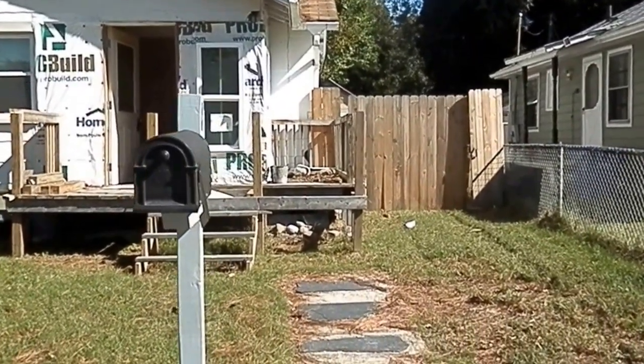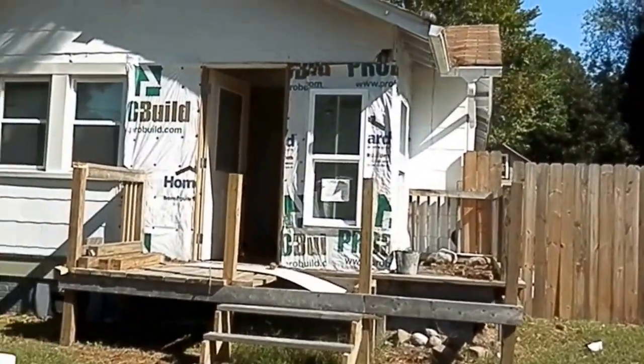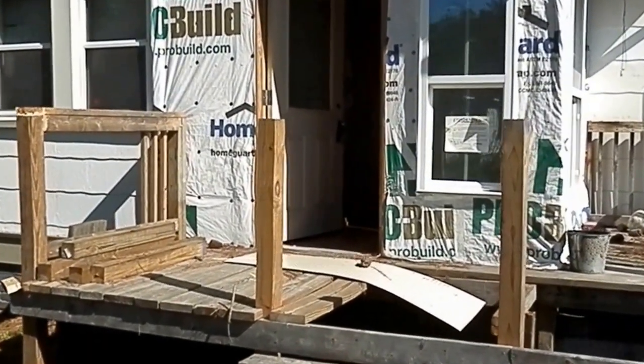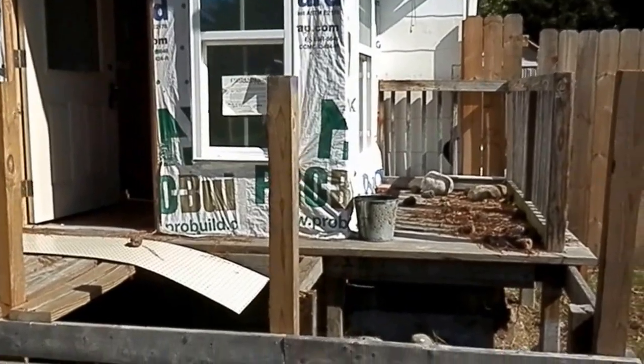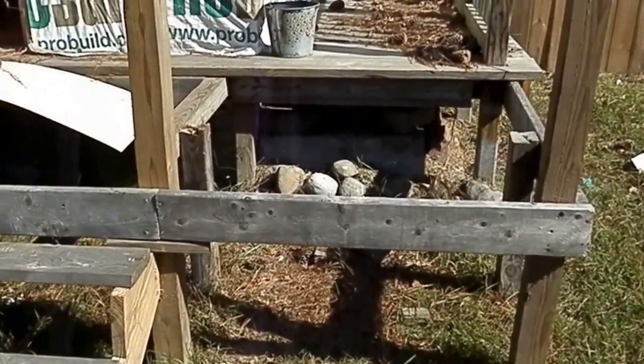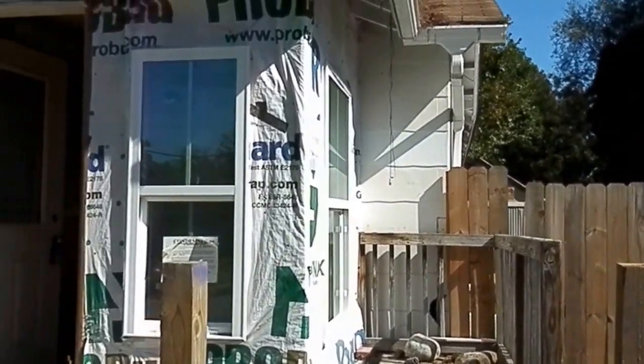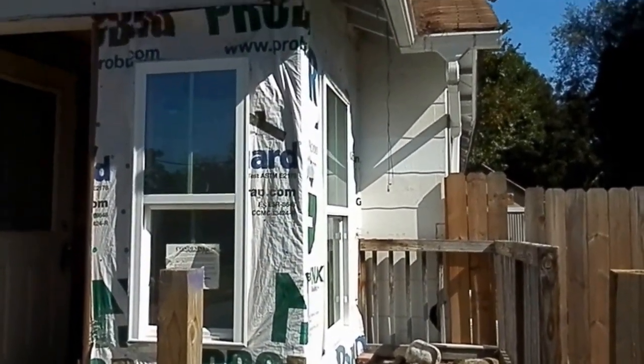Now this one is a contractor special. This one needs a lot of work, so I'm going to go ahead and give you a little tour of the place and let you see. As we're going in here, the front patio needs some work.